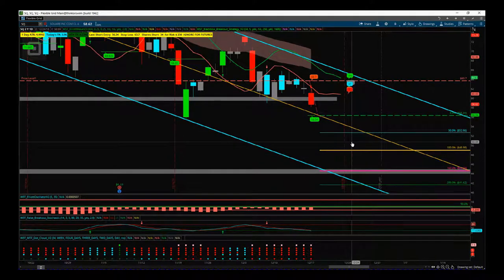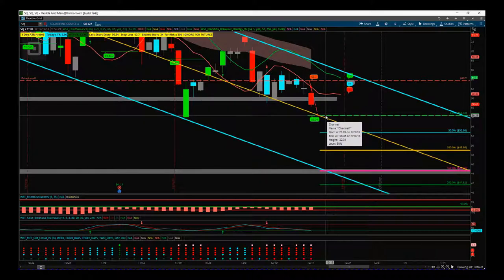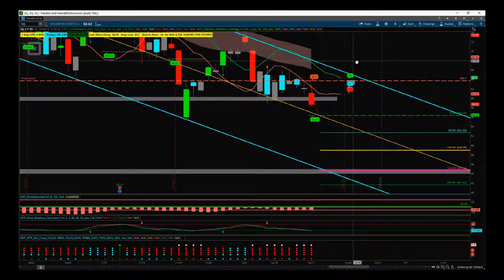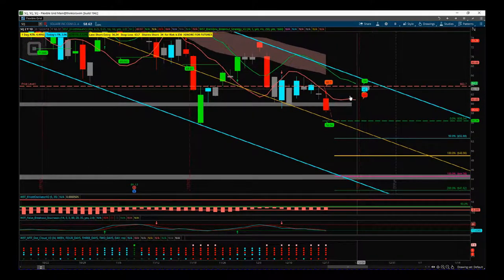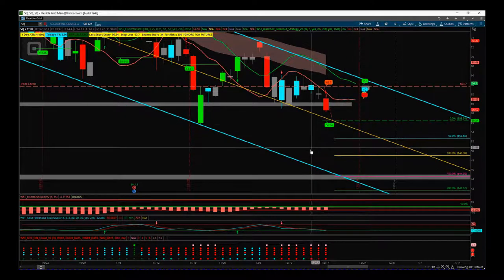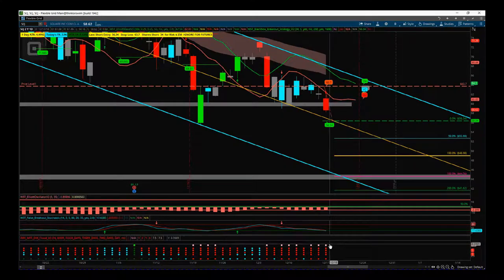We've got a great risk-reward setup. Markets seem to be turning down again. The breakout strategy gives us $56.34 on the daily time frame for the short on Square (SQ), with a stop loss at $63.70. This signal comes from our Black Box Breakout indicator for the ThinkorSwim trading platform, also available on NinjaTrader.